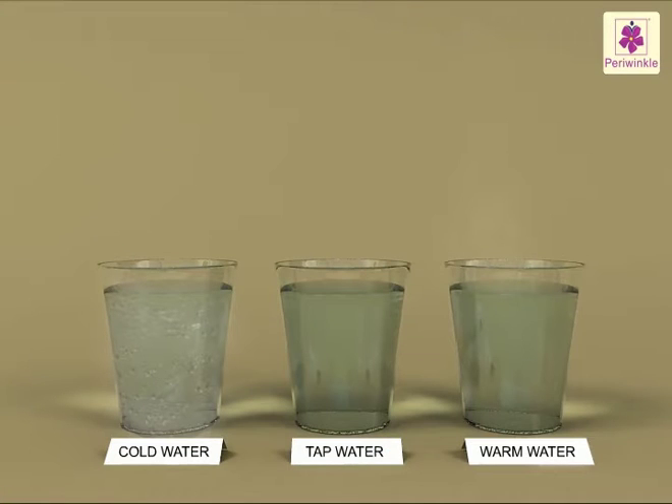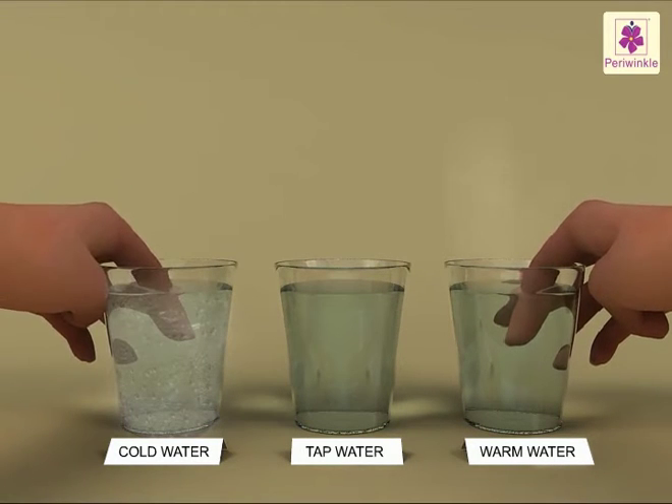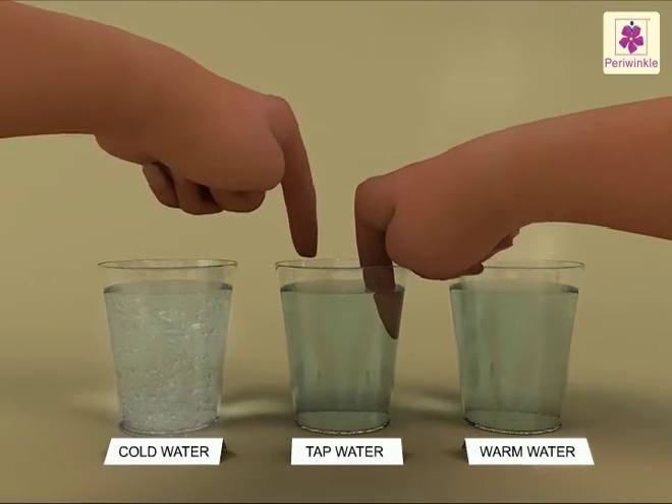Let's do some activities to understand it better. Take three glasses and fill one with warm water, one with cold water and one with tap water. Dip the index finger of your right hand in warm water and that of your left hand in cold water. Take them out after about a minute and dip them in the glass of tap water.